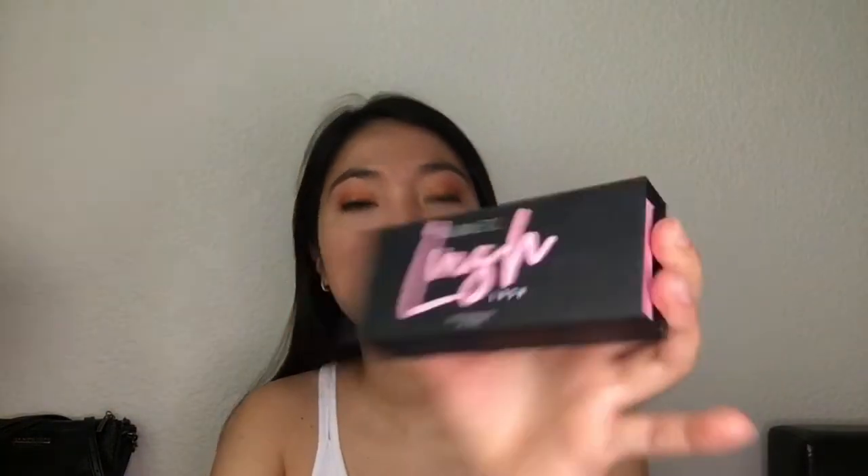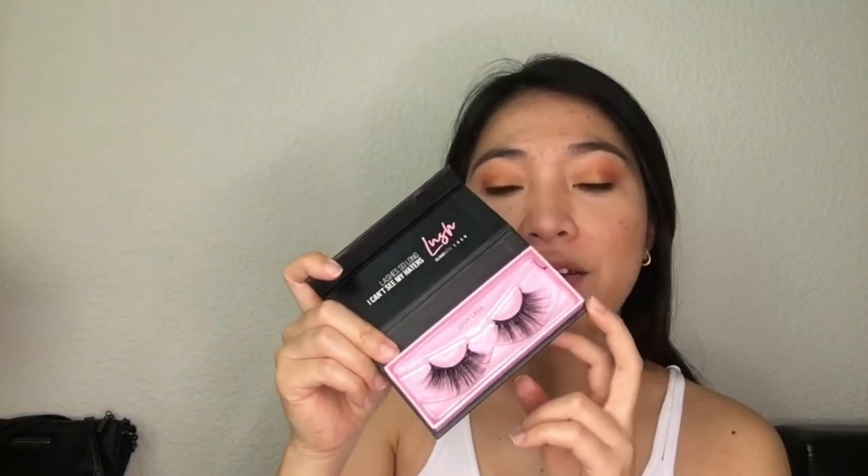This one is the Lush — they have a lot of different kinds of lashes, but I got the Lush. It looks like this. But of course this won't work if you don't have the magnetic eyeliner, so I bought that one too. The eyeliner is $37.99 and the lashes are $29.99.